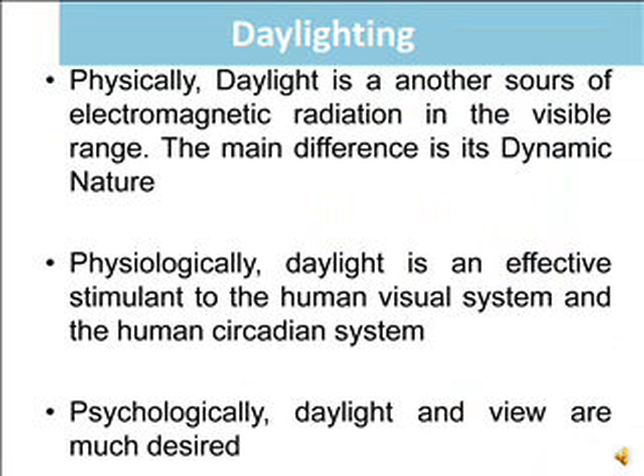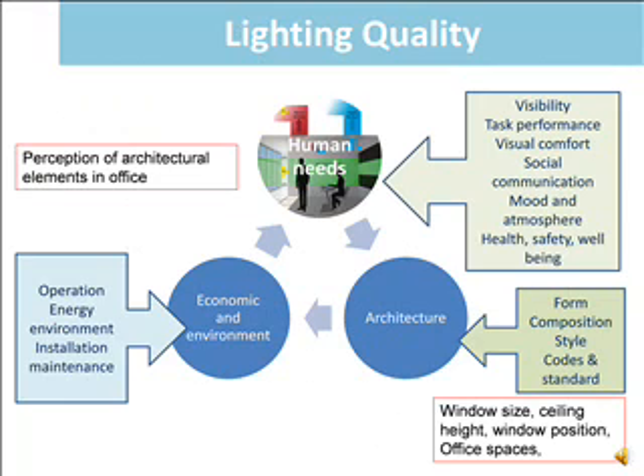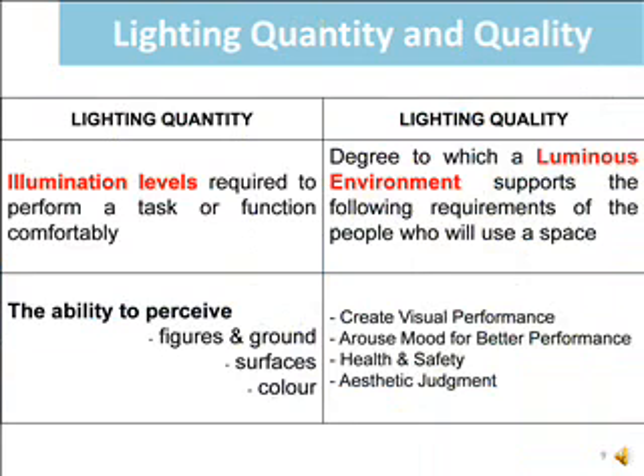Physically, daylight is another source of electromagnetic radiation in the visible range and an effective stimulant to the human visual system and the human circadian system. While physiologically, daylight and view are much desired. The combination of these daylighting factors will contribute to lighting quality. The triangulation between the three main factors derived from lighting quality are human needs, economic environment, and architecture.